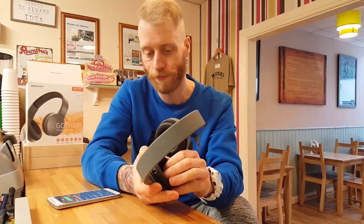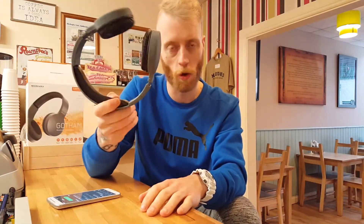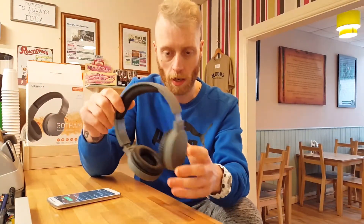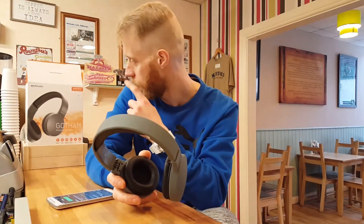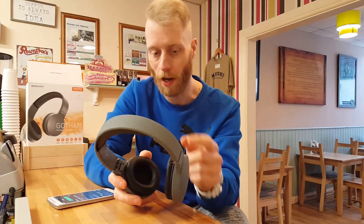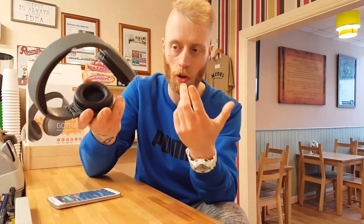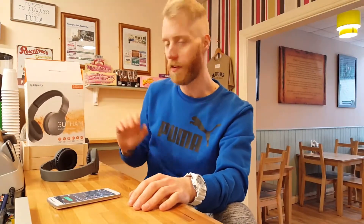I'm turning these off — they're terrible. Don't buy them. TK Maxx, what were you thinking? You've got someone in your company who reviews products before putting them in the shop — don't put these in. Twenty euros, you might as well throw the money in the bin, that's essentially what you're doing. Mercury Gotham Bluetooth headphones with a mic — you're not even going to be able to game on these because there's no volume. Don't buy them, they're crap.